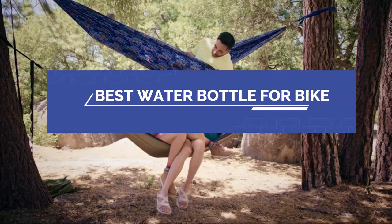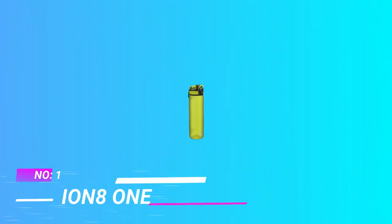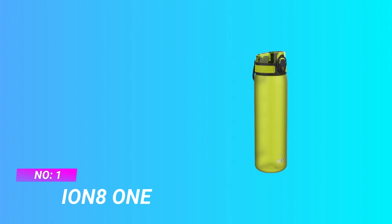Best Water Bottle for Bike. Number 1: ION 8-1 Water Bottle for Bike.